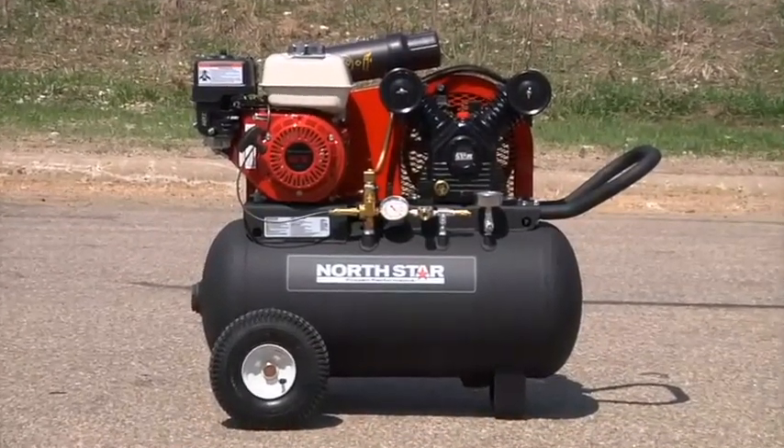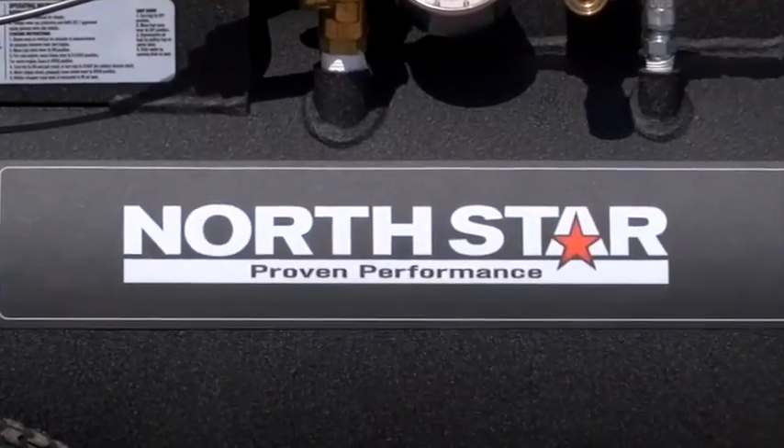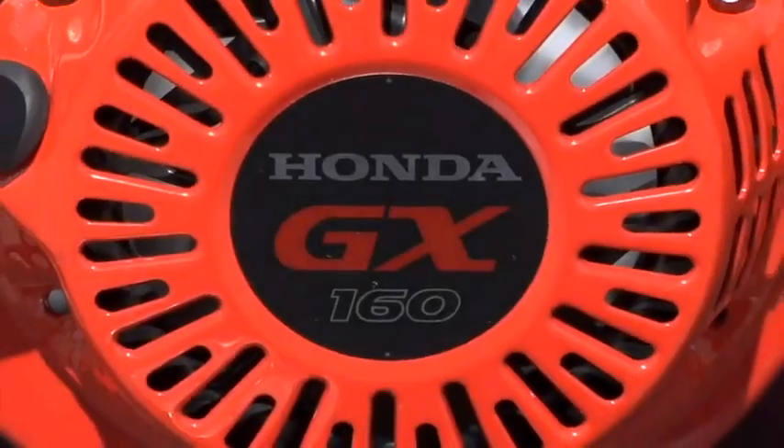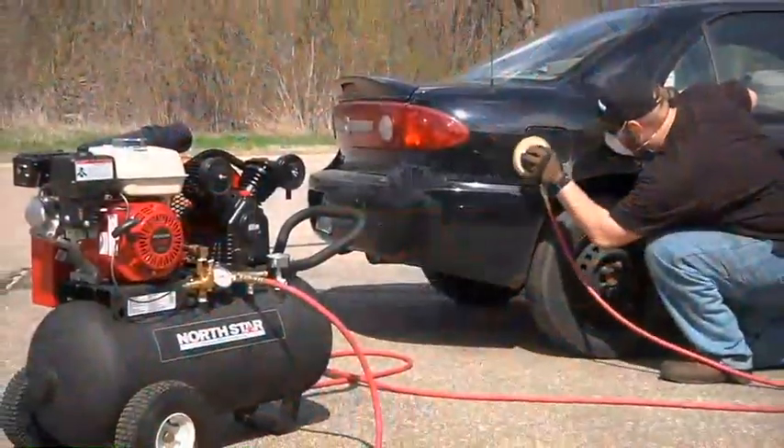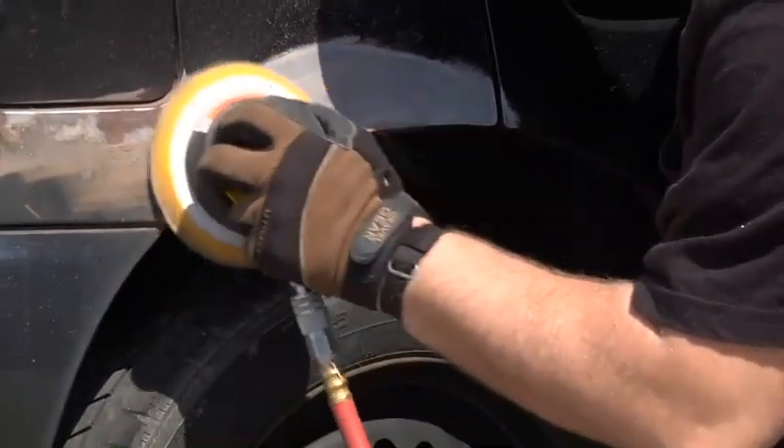This 20-gallon portable air compressor from NorthStar is built for heavy-duty applications and long life. The gas-powered engine delivers 13.7 CFM at 90 PSI, with a maximum PSI of 130.